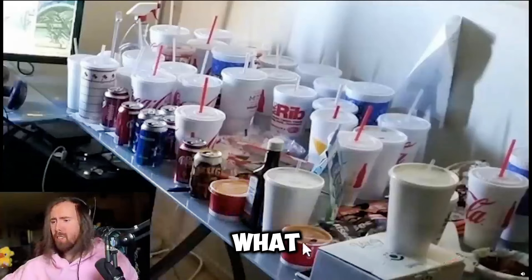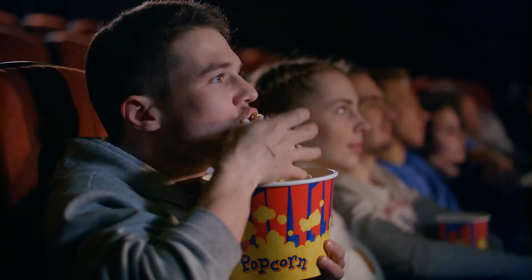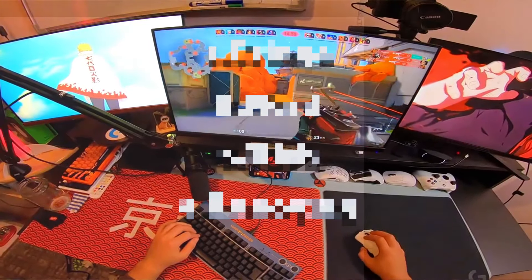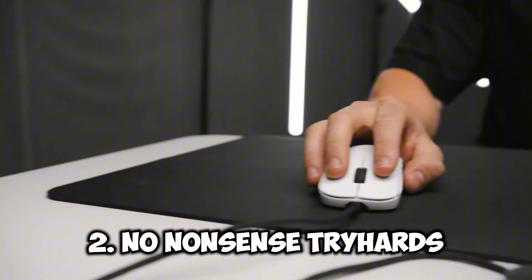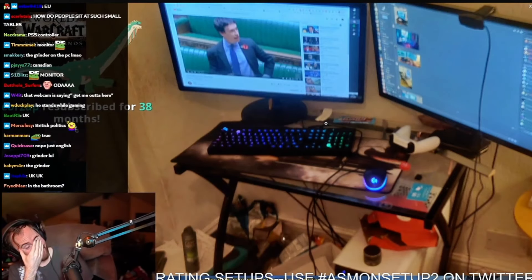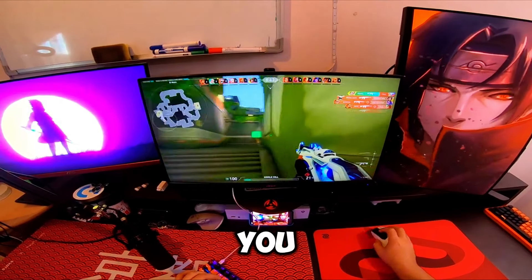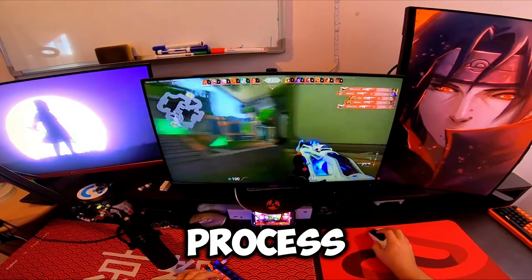Today we're dissecting gaming setups and what they reveal about your gaming soul. Get ready for some real talk — we're about to dive into the main types of setups you'll find out there: the flashy show-offs, the no-nonsense try-hards, and everything in between. By the end of this video, you'll be questioning every choice you've made for your gaming space, and who knows, you might just learn something about yourself in the process.